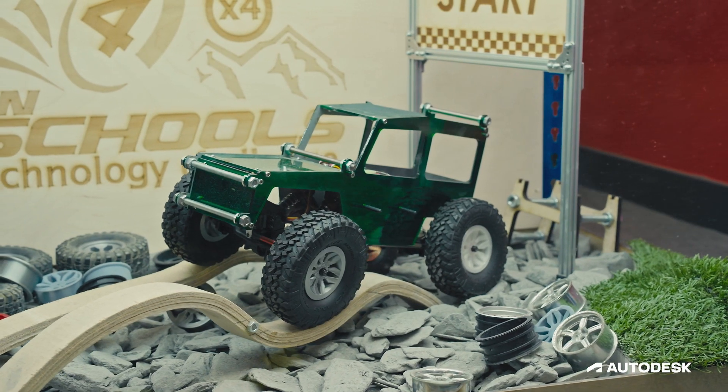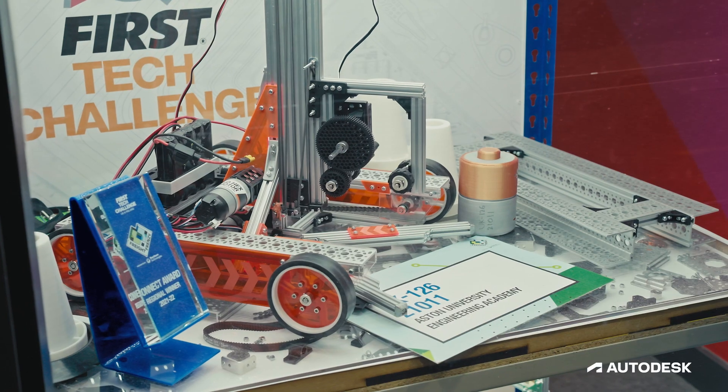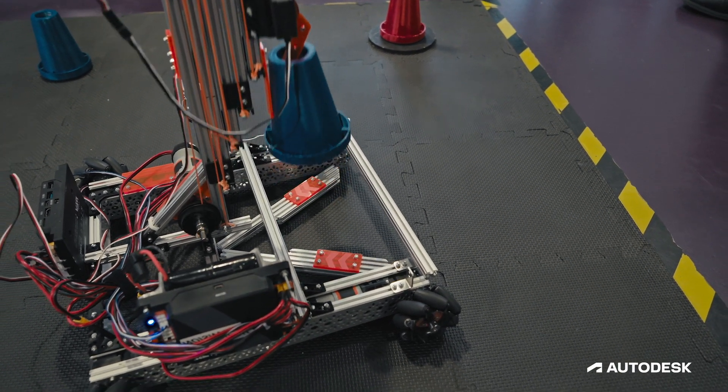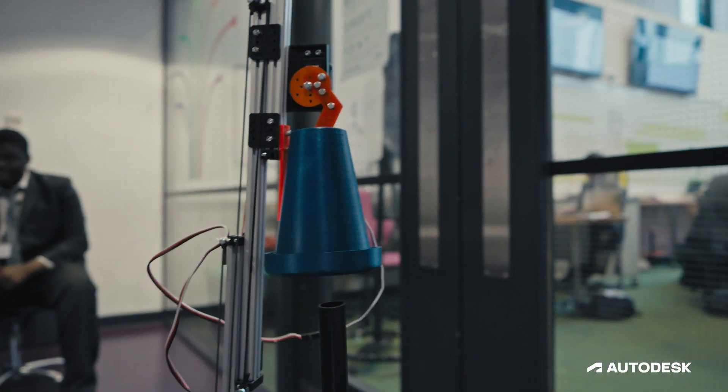There are a number of competitions out there which have a STEM focus, two of those being the F1 in Schools and the First Tech Challenge competition. Both of those competitions encourage students to take the design process with a STEM focus and really understand how a design can be manipulated for the best outcome.